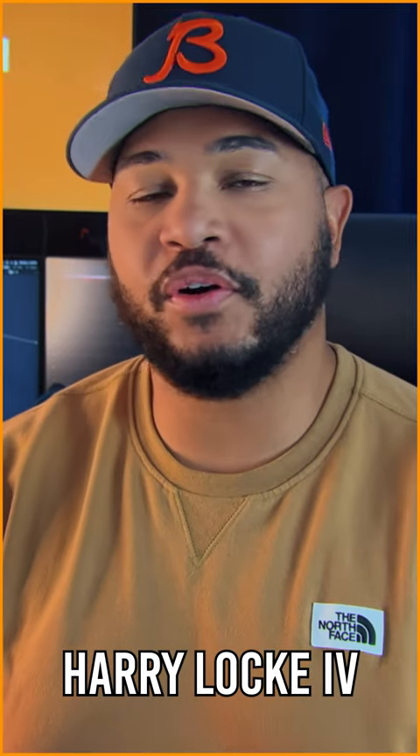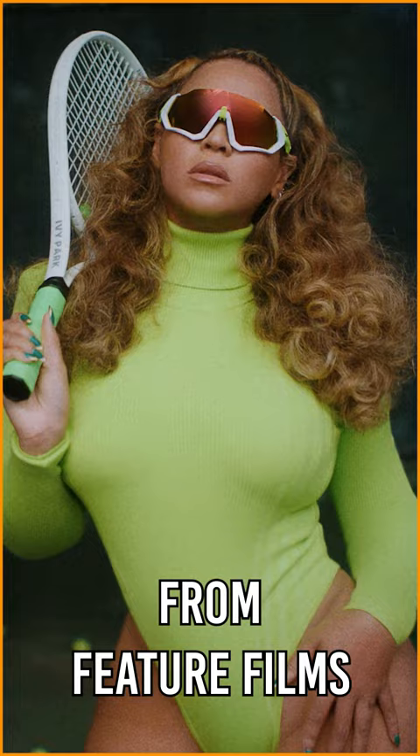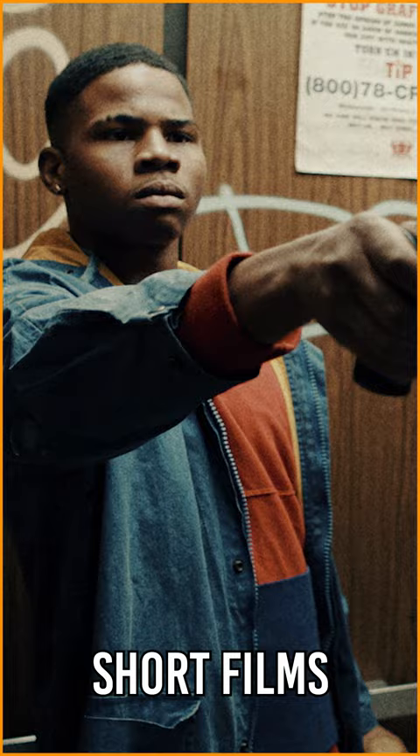Hey there, my name is Harry Lock IV. I'm a writer, director, and digital colorist, grading everything from feature films to episodic content, music videos, commercials, short films, and more.